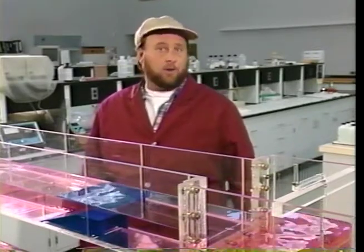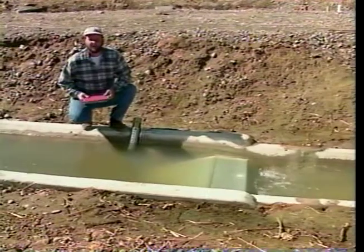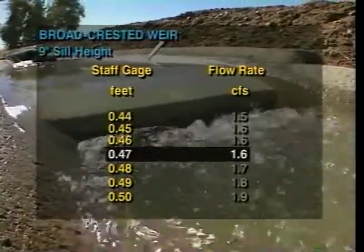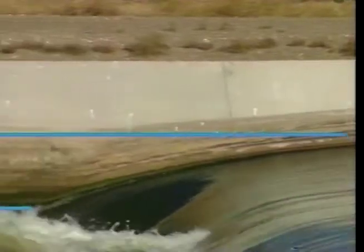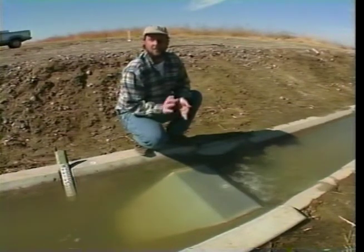Back at the demo site, with water flowing in the ditch, the gauge reads 0.47 feet. Using the computer-generated flow table designed specifically for this 9-inch broad-crested weir, a gauge height of 0.47 feet means the flow rate is 1.6 CFS. The head loss is minimal — only about 4 inches. This weir can be used where there's little available head loss. Broad-crested weirs have been installed in main canals of over 1,000 CFS, with head loss at high flow rates less than 1 foot. They are also self-cleaning, sweeping themselves clear of silt and trash — making them low maintenance, low cost, and ideal for minimal head loss situations.